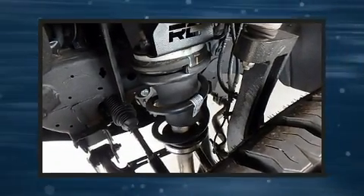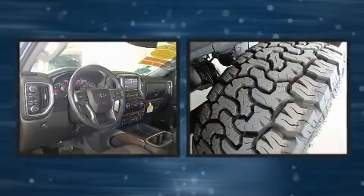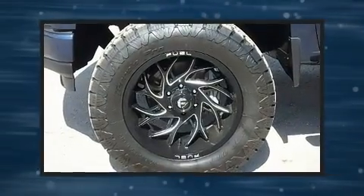Get excited about the 2020 Chevrolet Silverado 1500. With less than 20,000 miles on the odometer, this truck stands out from the crowd, boasting a diverse range of features and remarkable value.